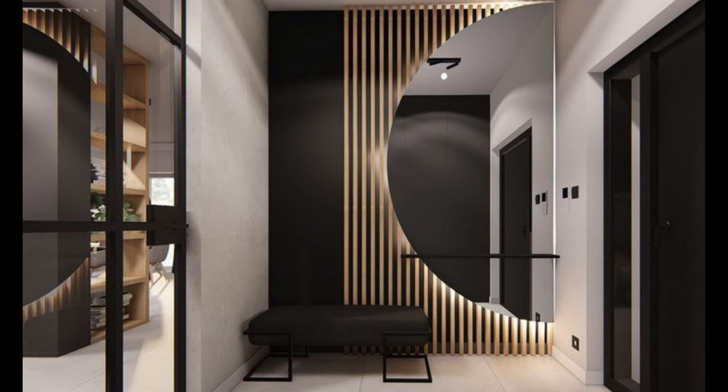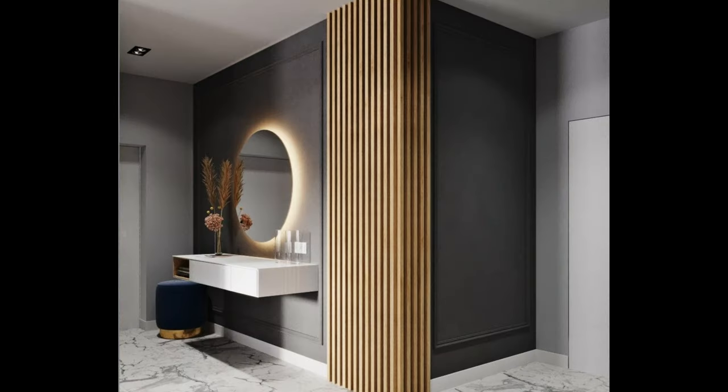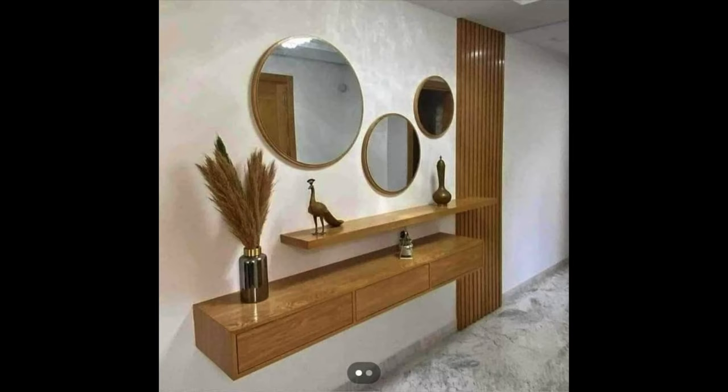Understanding the importance of entrance foyers: the entrance foyer serves as a transitional space between the exterior and interior of your home. It's where guests are greeted, coats and shoes are stored, and first impressions are formed. A well-designed entrance foyer not only welcomes guests but also provides practical storage solutions and sets the tone for the overall design aesthetic of your home.